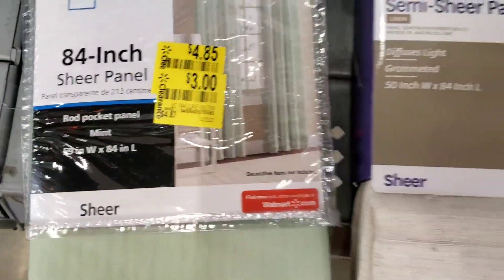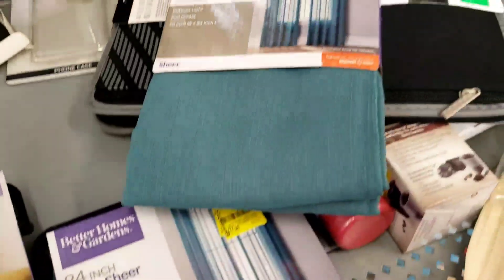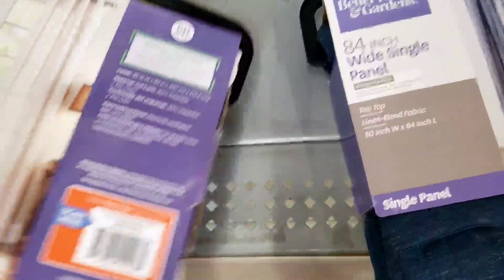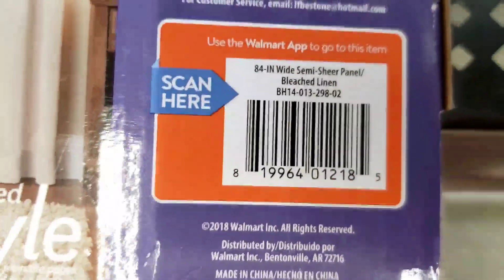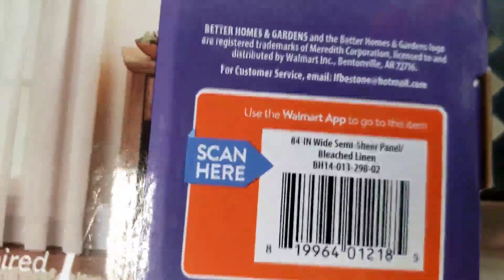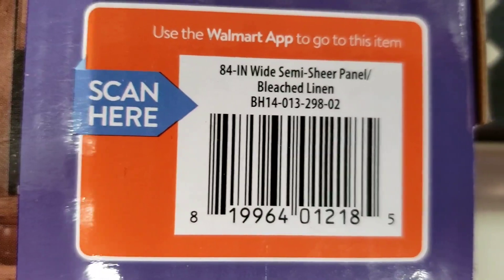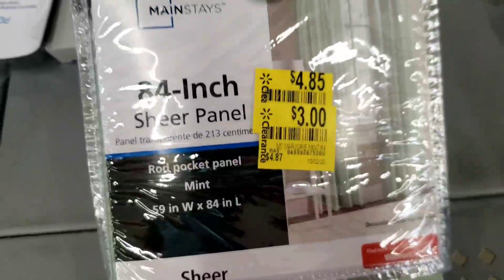I'm on the clearance aisle and they have a lot on here, but it's still kind of high. I think these curtains are a good price though — five dollars and three dollars. It's crazy because I just bought curtains, but here's the barcode so you can scan and see if these are available at your store. These ones are three dollars.